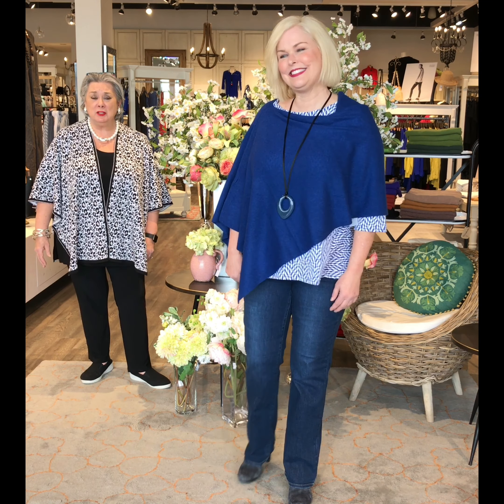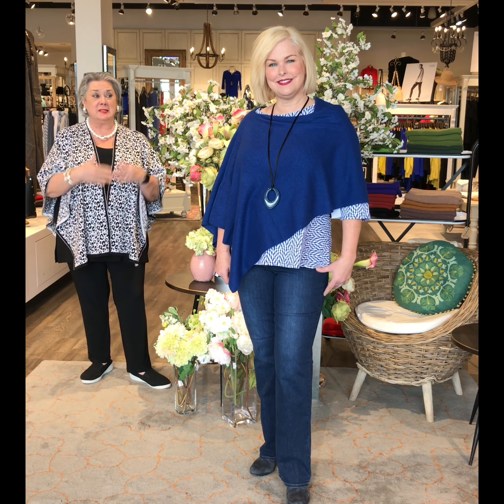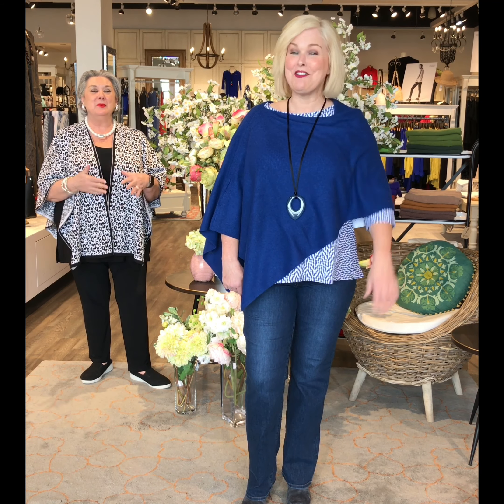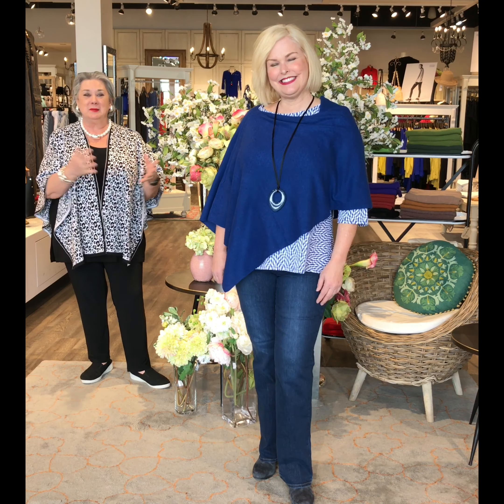Welcome to Shepard's Fashions. I'm Marlene Shepard and we're here at our Train Yard store for Fashion Friday. The store is closed temporarily but online is open for business. We have Lisa, our online manager, modeling for us today — we have a skeleton crew so we thought we would get them all into clothes.